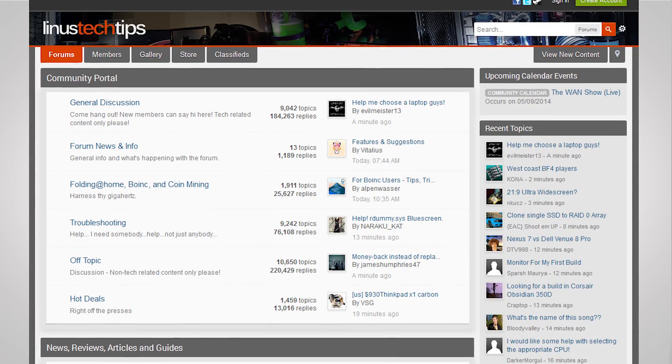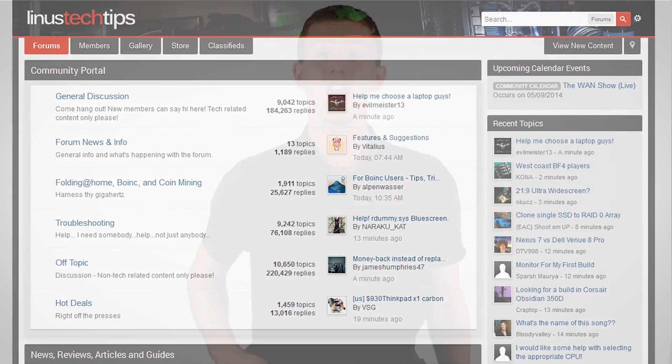But if all that sounded like way too much work and you just can't believe you're watching this — not to worry. Head over to LinusTechTips.com and post asking for a recommendation in the CPU section. I personally guarantee you'll get the help you need — we've got an awesome community over there.